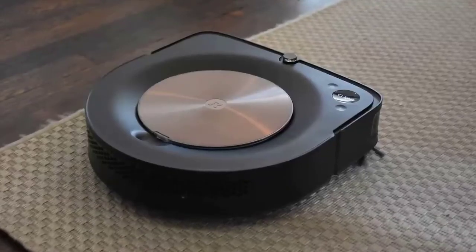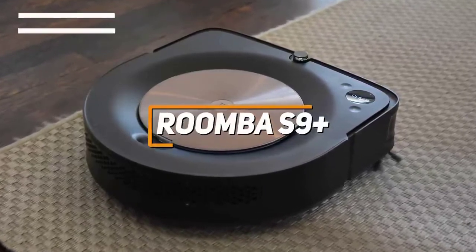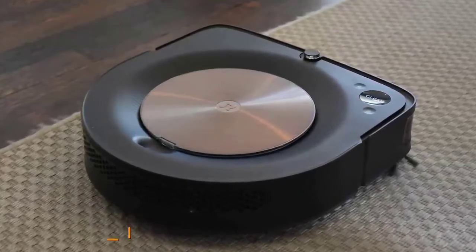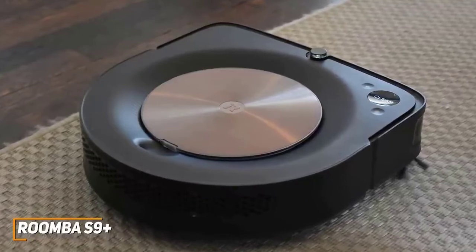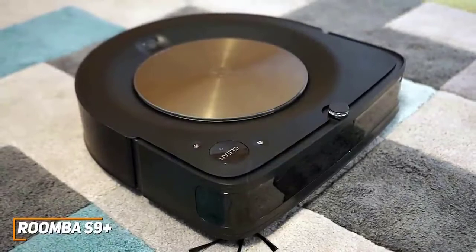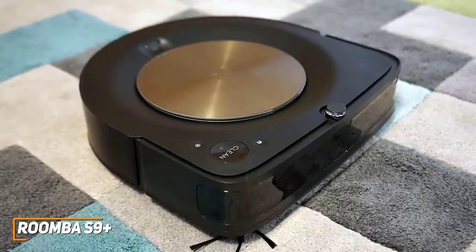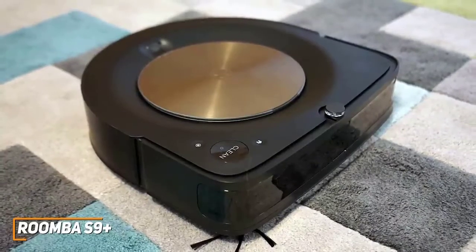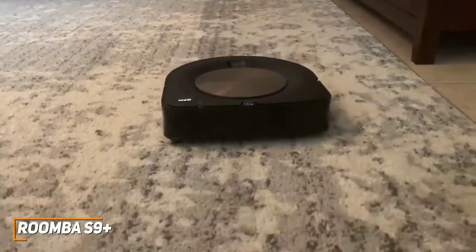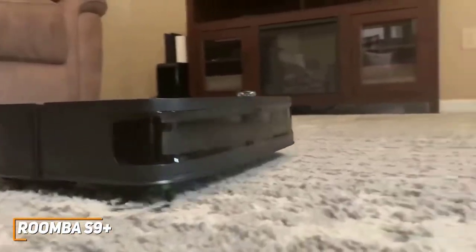The big brother to the Roomba i7+ is the Roomba S9+, and in our opinion it's the best robot vacuum you can buy. It has a lot of similar features to the i7+ like the self-empty storage and companion app, but improves on a lot of the performance features. The downside is it costs nearly three hundred dollars more, so a lot of people might be better off with the i7+. Nonetheless, if you want the best of the best, the Roomba S9+ delivers class-leading performance and a long list of useful cleaning features.